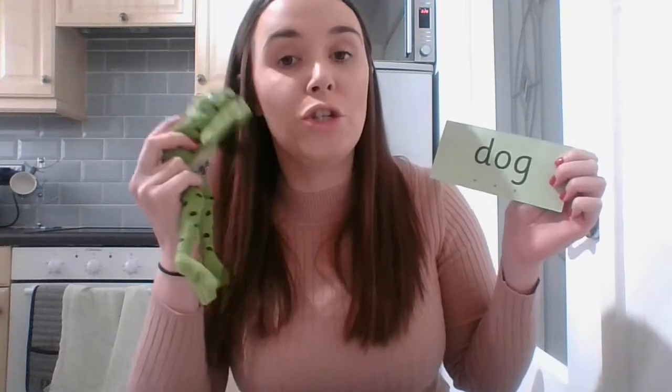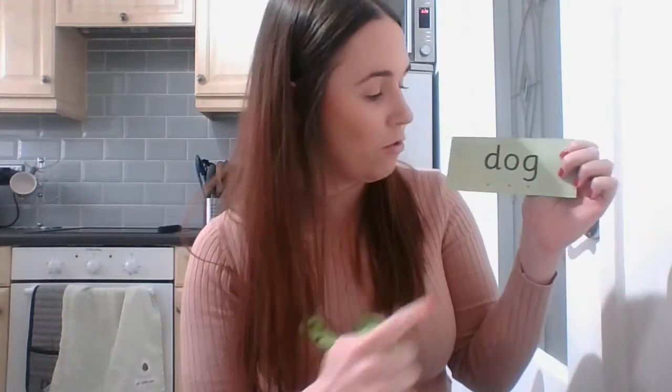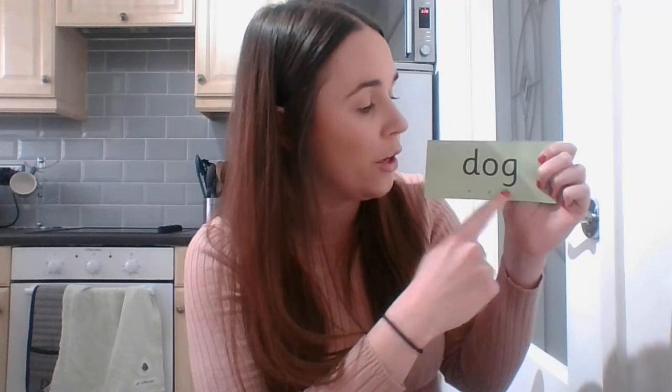Well done boys and girls, I bet your D was fantastic. Your grown-up can send some photos in so I can see. Now Fred Frog's got a word for us. He's saying: D, O, G — dog! Can you read that with your grown-up? D, O, G — dog. Now I'd like you to pause this video and have a go on your bit of paper at writing the word dog. Think about the first sound in it: D, O, G — dog. Off you go.